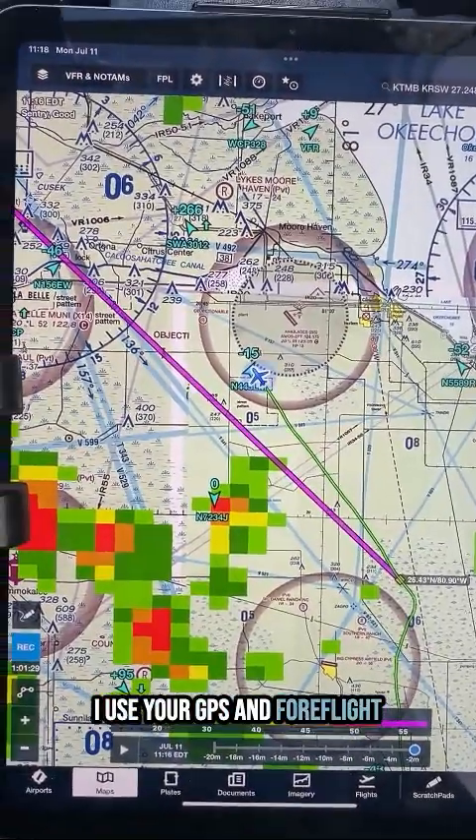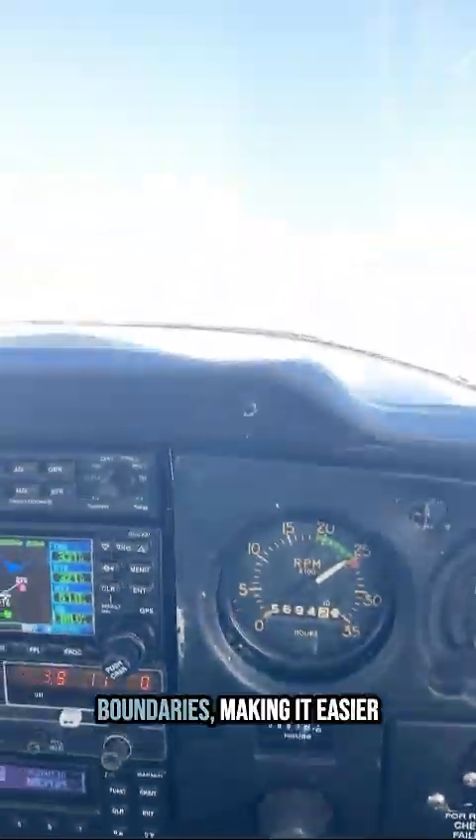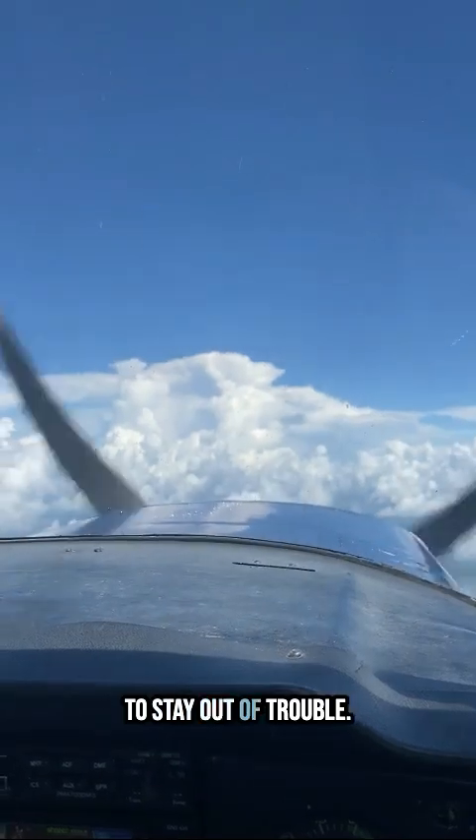Use your GPS and ForeFlight. These tools can help you track your position relative to airspace boundaries, making it easier to stay out of trouble.